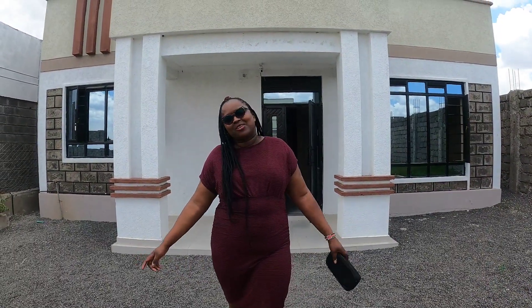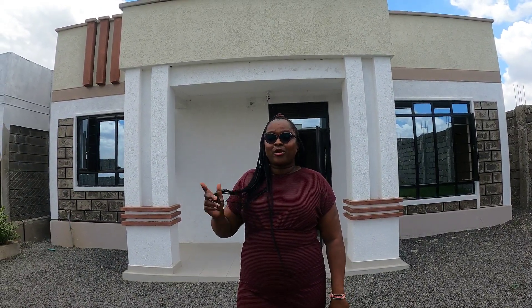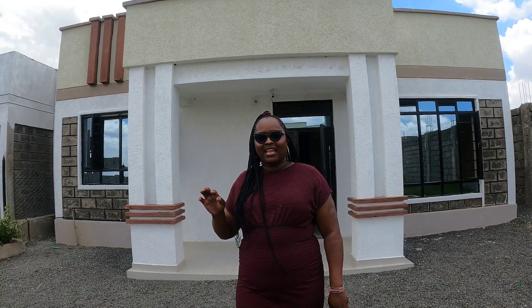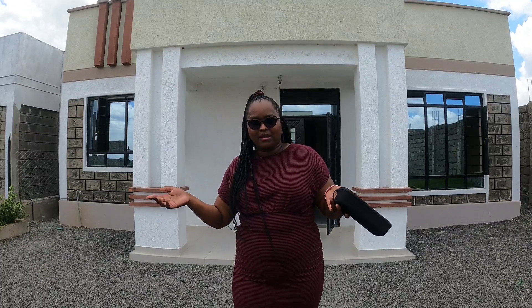Hi guys, welcome back to my YouTube channel, it's All in Africa. Nana here, your Kissy Queen. Today we are touring a bungalow — we are doing house hunting in Kitengela, specifically Imalat. We are at a bungalow which goes for 5.5 million. Payment is flexible after 15 months, but you can pay a deposit of 10 to 20 percent. They have 31 units in total with 4 remaining, and it's 140 square meters.